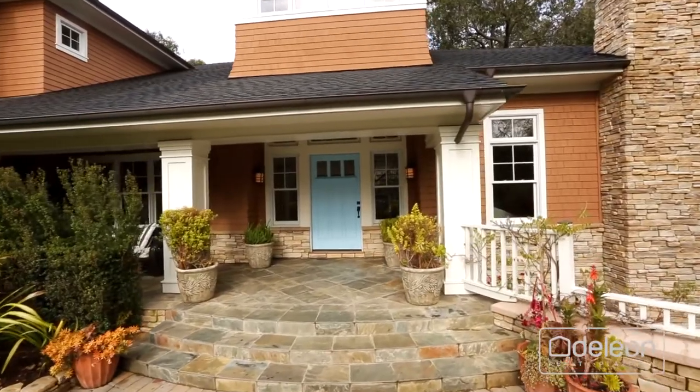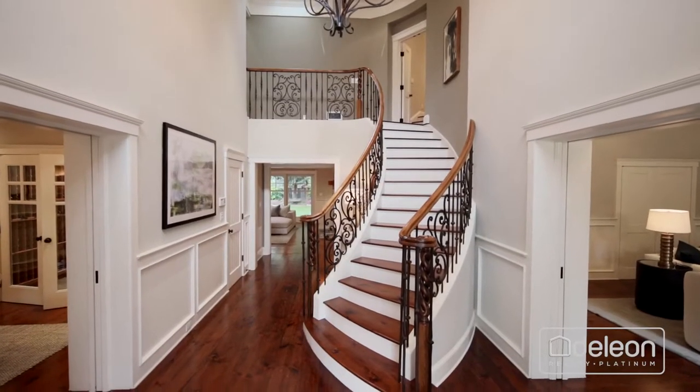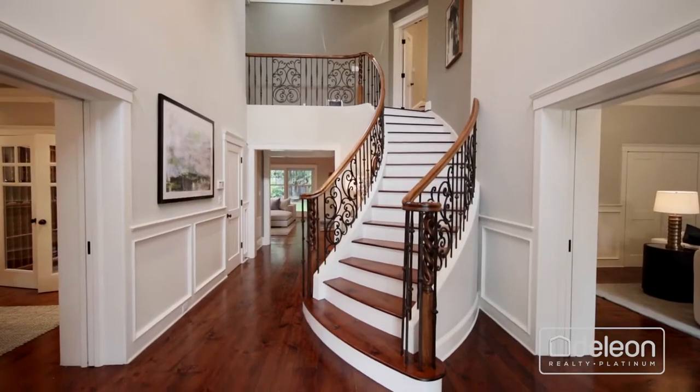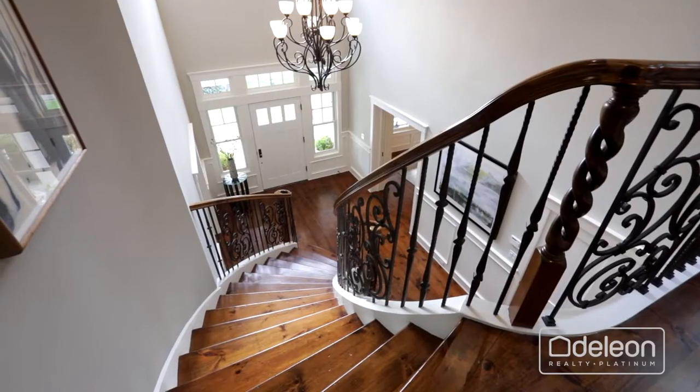Gorgeous modern craftsman style gives this home outstanding curb appeal. While inside, high-end appointments are everywhere you turn, including detailed ceilings, fine millwork, and Canadian pine floors.